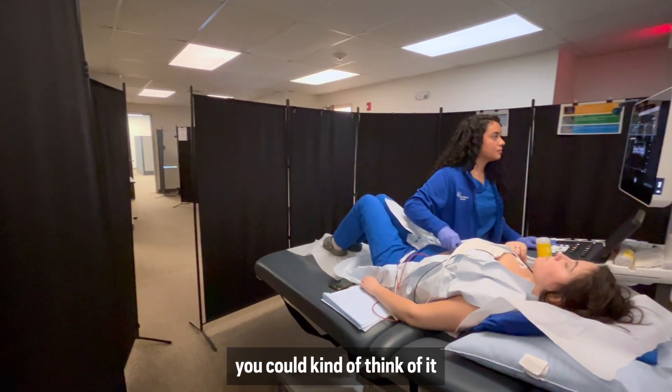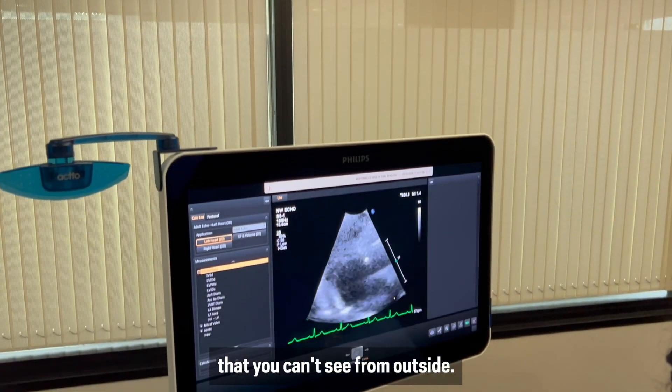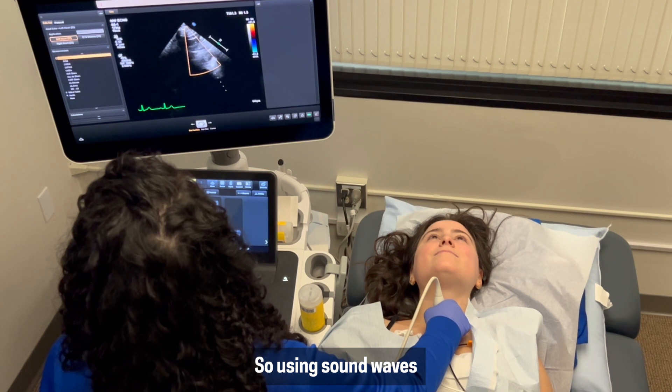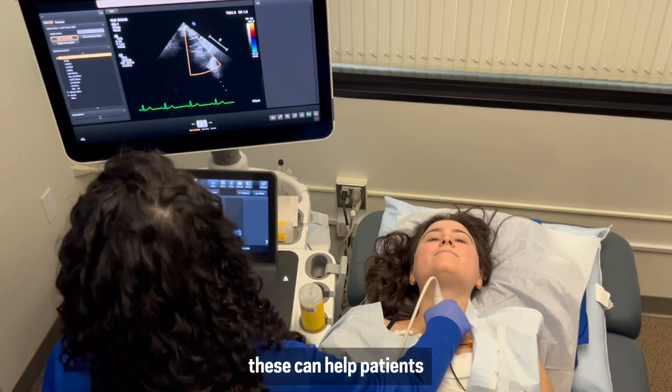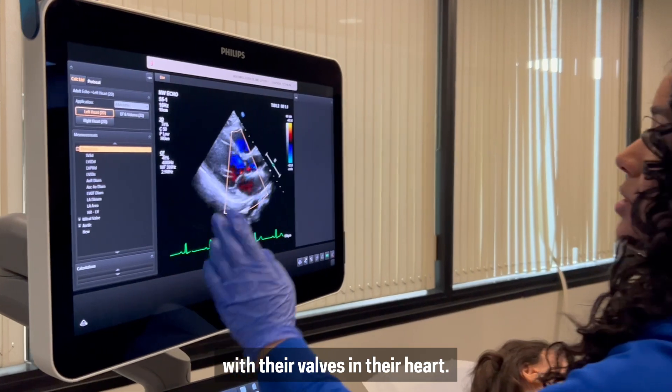In sonography, you could think of it like being the eyes for the doctor. These are organs and structures that you can't see from outside, so using sound waves to actually visualize these can help patients — from detecting a blood clot all the way to finding something wrong with the valves in their heart.